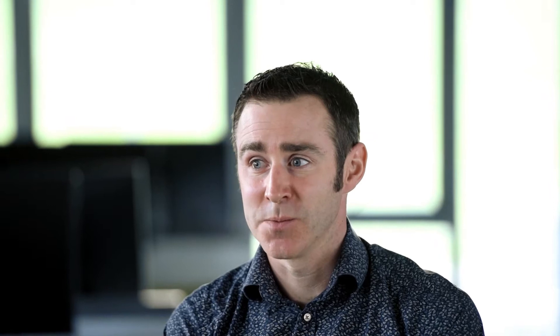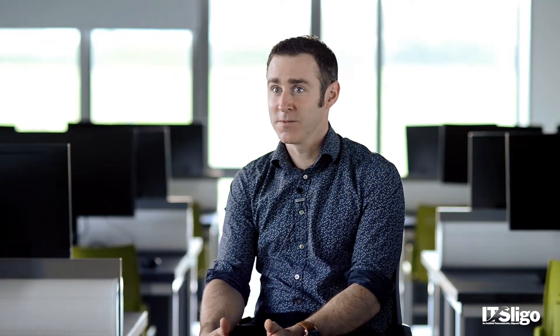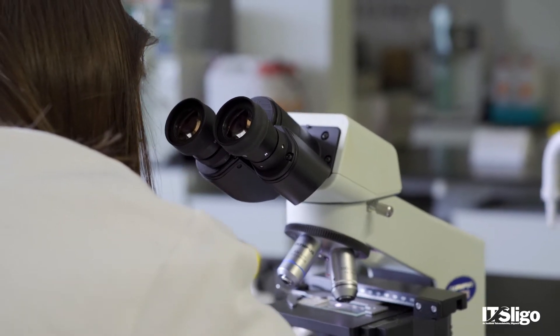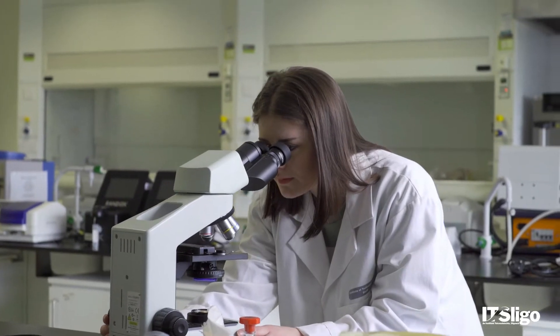Work placements are a core component of the Pharmaceutical Science program. Work placements give the student the opportunity to implement what they've learned through the theory classes and through the practicals and put it into use. We have a few niche arrangements with multinationals in the region and nationally that supply work placements within the industry.